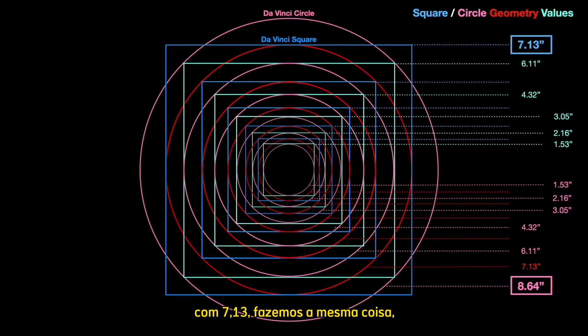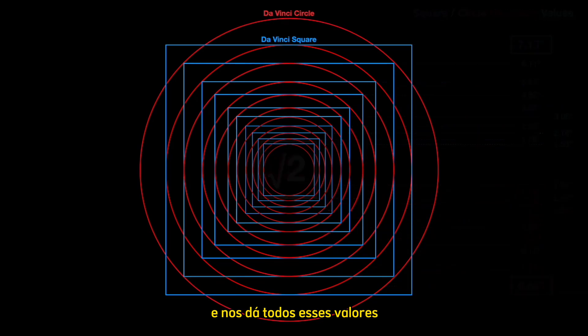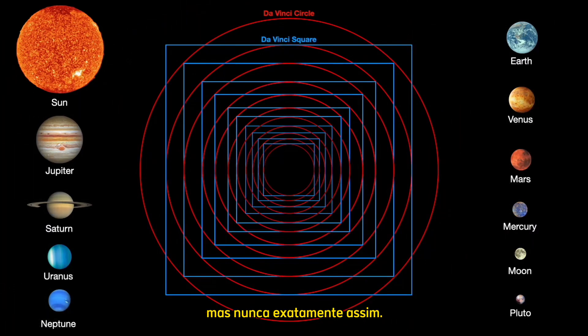Starting at the da Vinci square at 7.13, we do the same thing — divide by root 2 over and over again — and it gives us all these values that we can then compare. These ratios of our family of planets have been attempted before, of course, by Kepler and others, but never quite in this way.